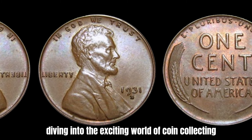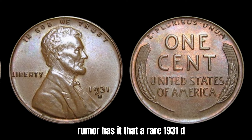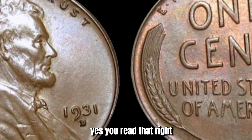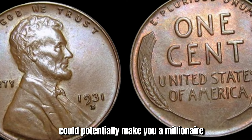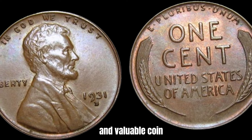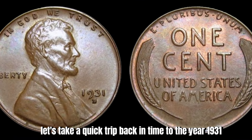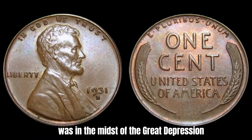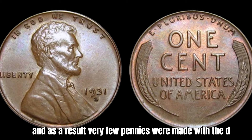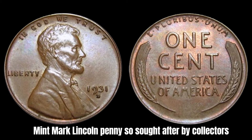We are diving into the exciting world of coin collecting to discuss the 1931-D Mint Mark Lincoln penny. Rumor has it that a rare 1931-D Mint Mark Lincoln penny could be worth a staggering $1.5 million. Back in 1931, the United States was in the midst of the Great Depression and the economy was in shambles. Minting coins was a costly endeavor, and as a result, very few pennies were made with the D mint mark in Denver that year. This scarcity is what makes the 1931-D Mint Mark Lincoln penny so sought after by collectors.